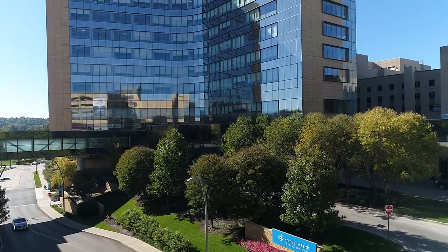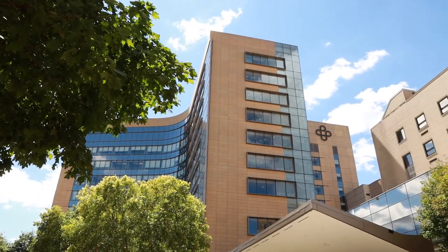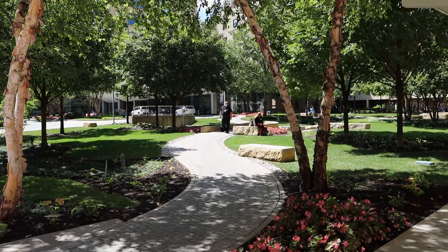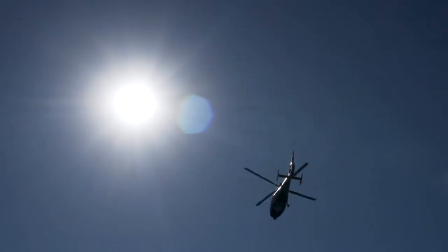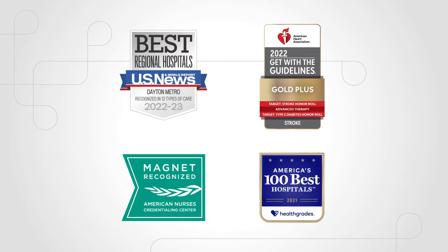Welcome to Miami Valley Hospital, one of five campuses that make up the Premier Health System. Miami Valley Hospital has served Dayton and Southwest Ohio since 1890 and has been recognized by organizations that evaluate healthcare quality and hospital performance with awards that reflect our commitment to excellence.